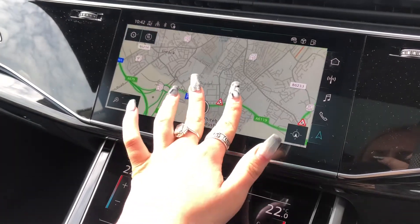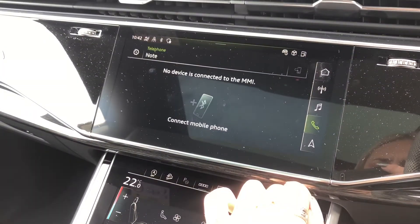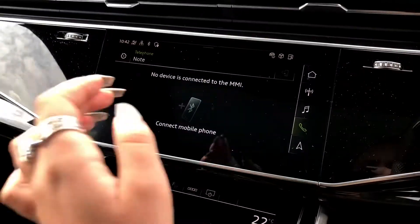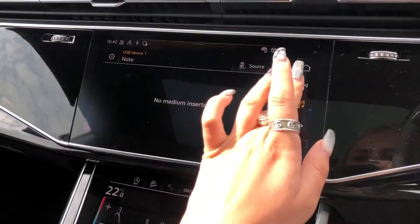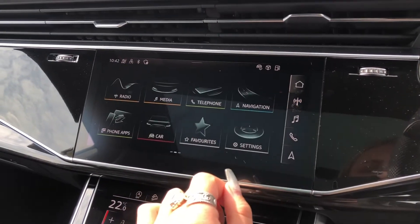Moving on to the multimedia interface, we have the amazing sat nav display system as well as telephone Bluetooth connectivity, amazing for any hands-free calls on the go. We can't forget the external media player as well as DAB digital radio for your entertainment.